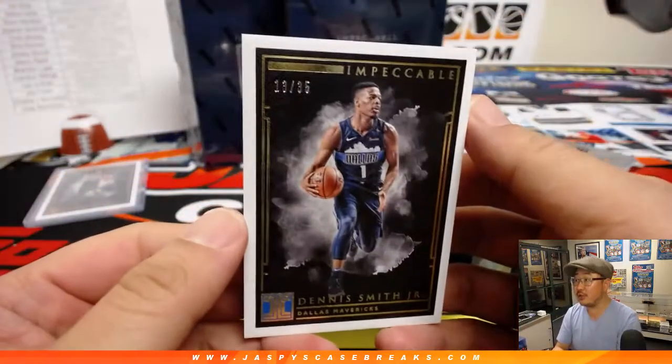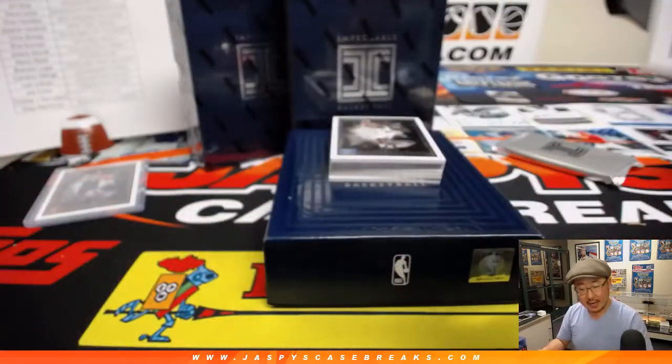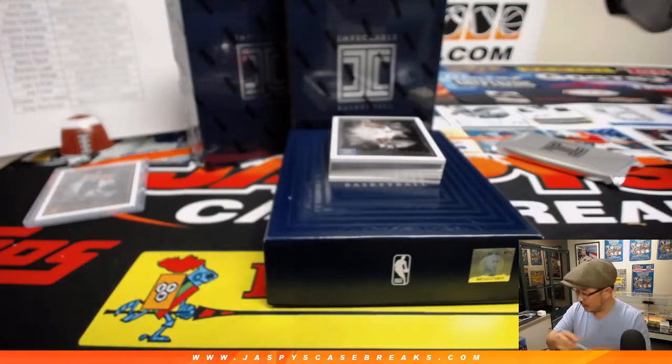We've got Dennis Smith Jr., still Mavs edition — 13 out of 35 for Brandon and the Dallas Mavericks.